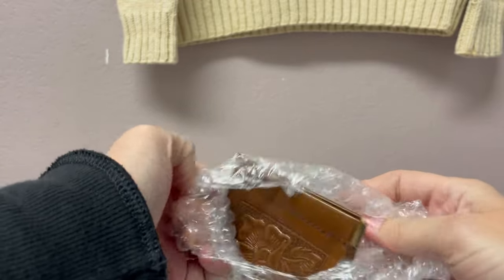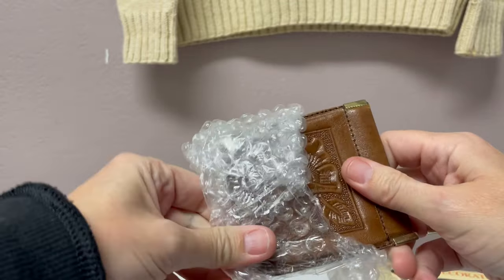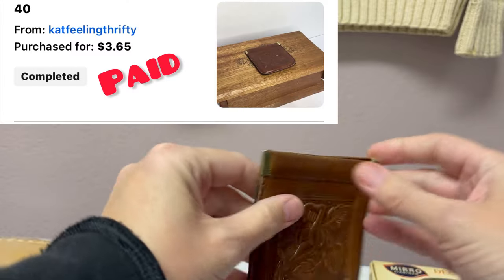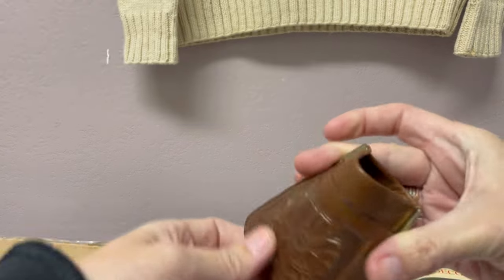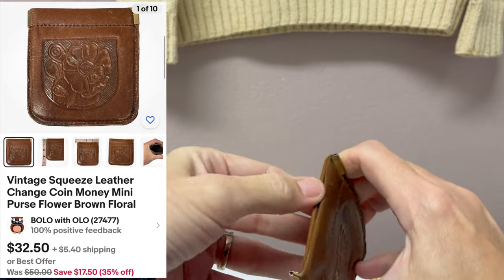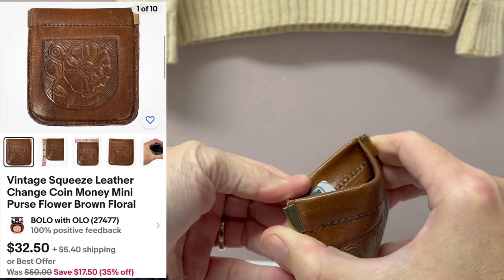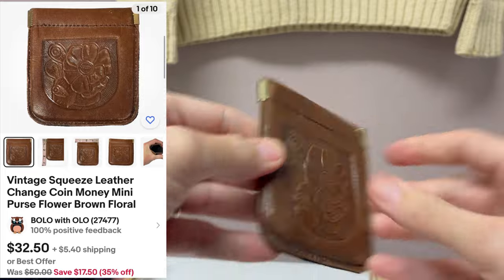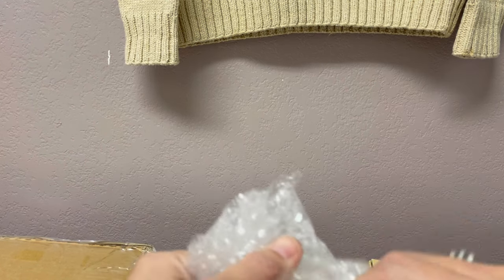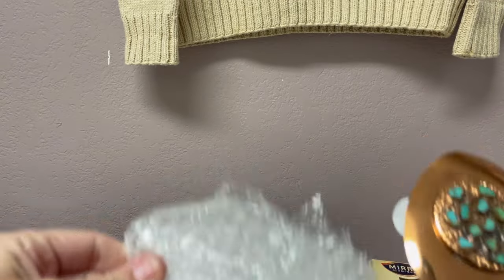If you guys are not on WhatNot, you can use my referral link down below to get $15 to shop — that's in the description. Make sure you follow Cat Feeling Thrifty, me, and Bolo Buddies over there. This is an old coin thing — it says genuine leather right there. I just thought it was cute and cool and the price was right, so I went ahead and grabbed it. Once you hit $8.35 on her show, shipping is free after that, and I love when I hit free shipping.